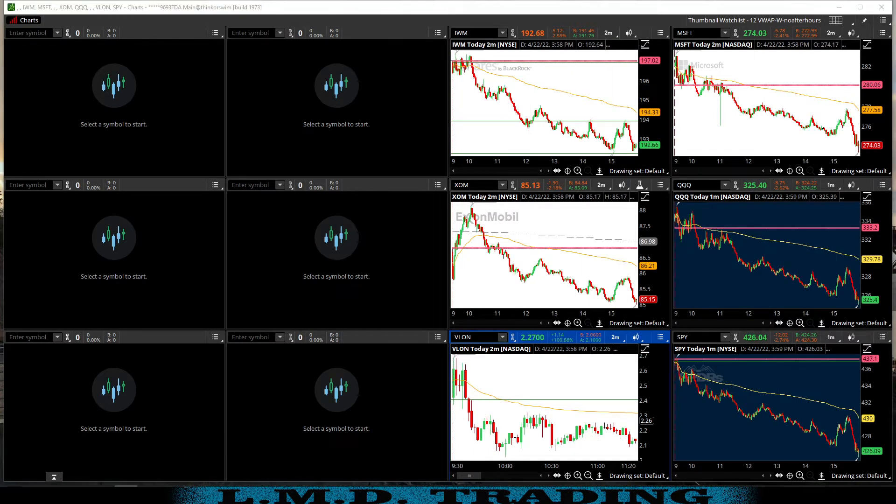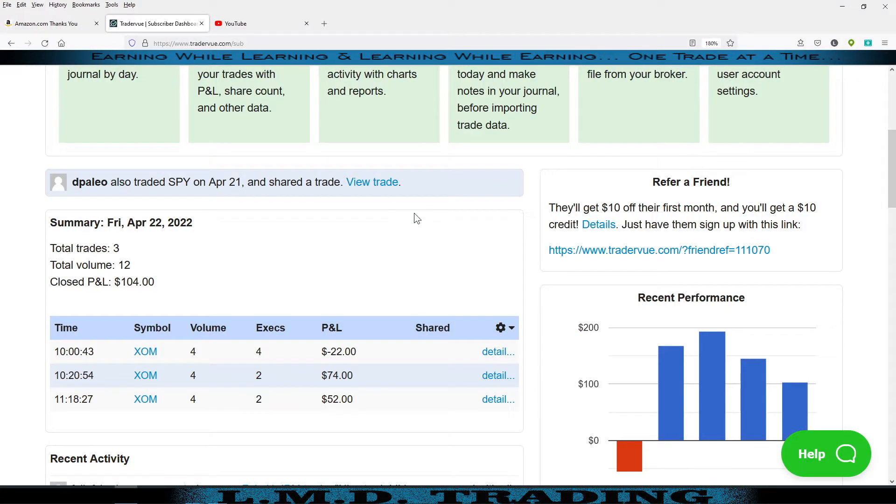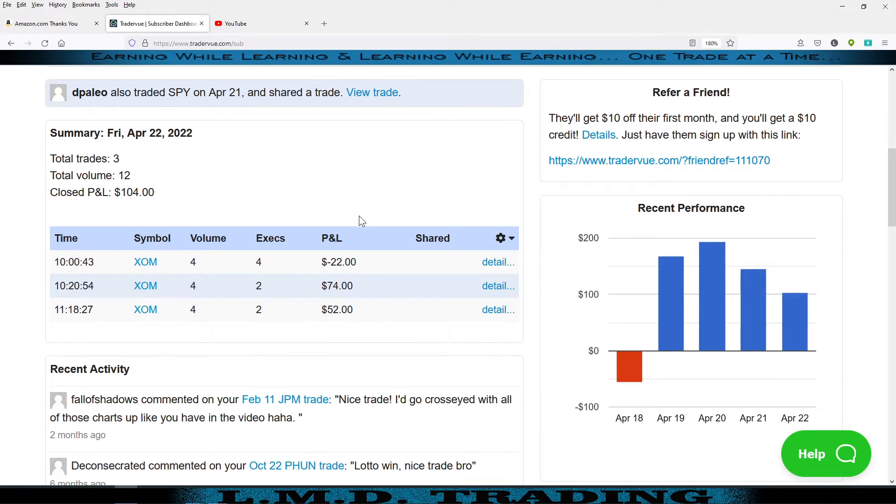Let's get TraderView pulled up and take a look at the details. Closed P&L on the day: $104. Took three trades — one of them was red and the other two green. We also traded XOM in our main account.